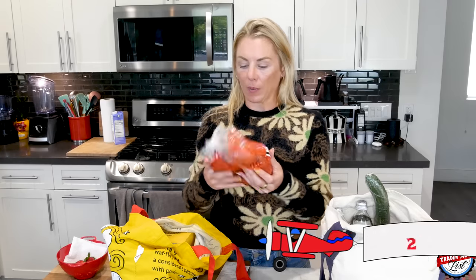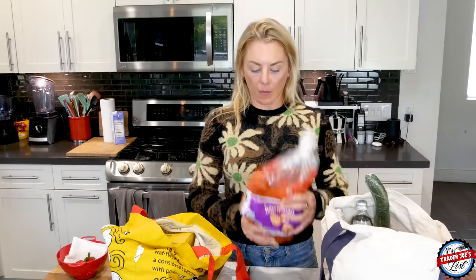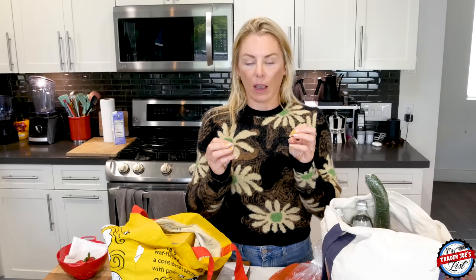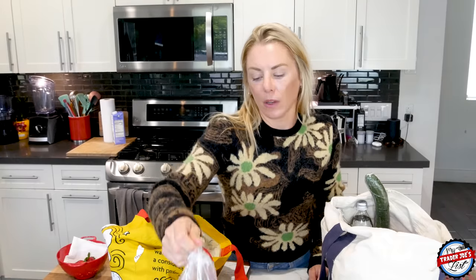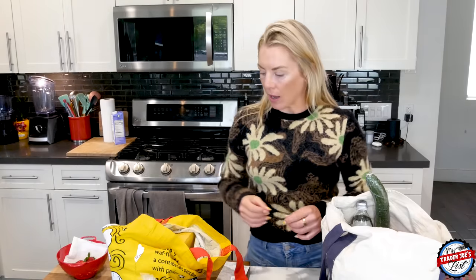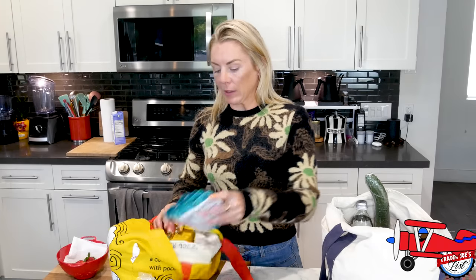I picked up some sweet potatoes — here's a fun tip: peel them, dice them, and toss them in either olive oil or avocado oil. They actually produce a different flavor — avocado oil gets them lighter but crispy, olive oil is a bit richer. Air fry them for 15 to 20 minutes at 450 degrees and you have these little bites. Prep them all at once so you have them to add to meals during the week. Sweet potatoes are a great complex carbohydrate — they digest slowly and won't spike your blood sugar.